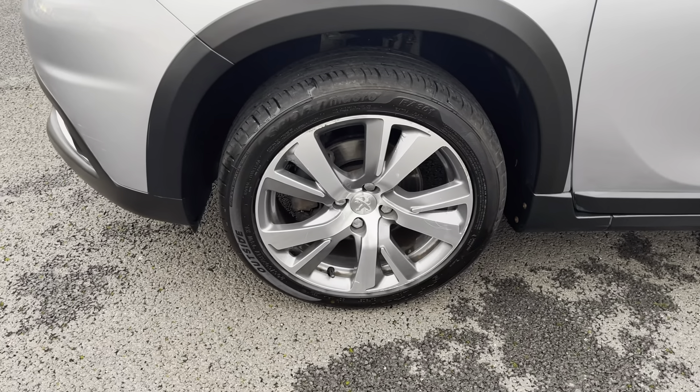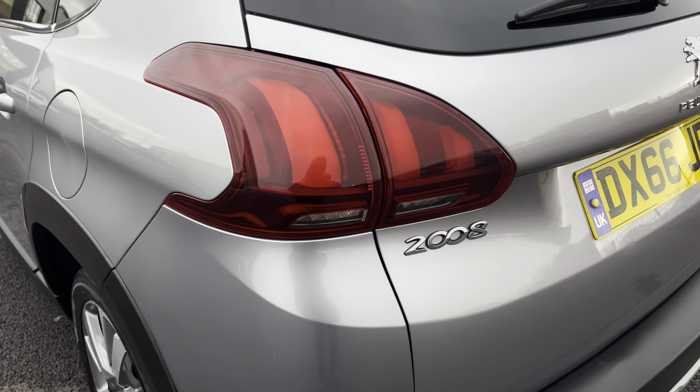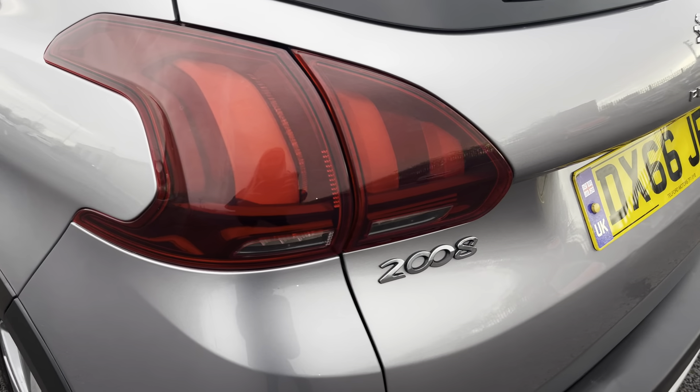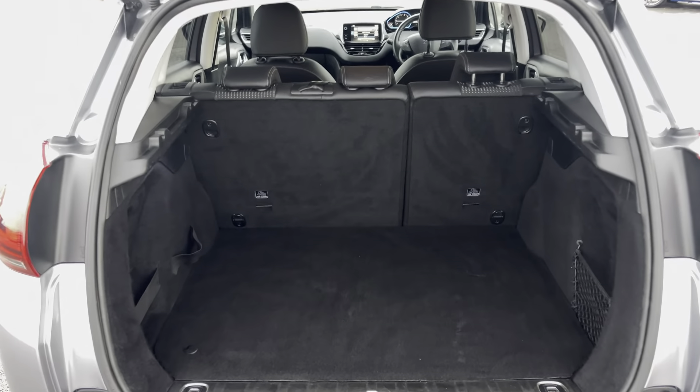This car sits on 17 inch alloy wheels in an Eridan Anthra design which really complement the vehicle well, and this vehicle does come with rear sensors making it easier to squeeze into those tighter parking spaces.